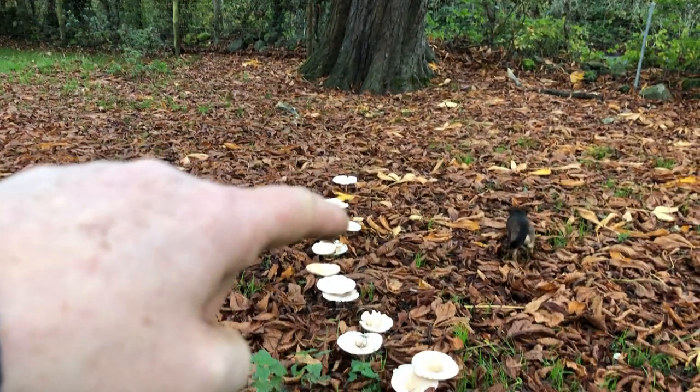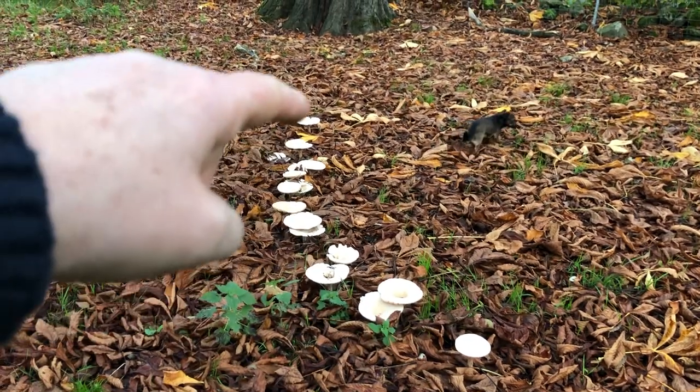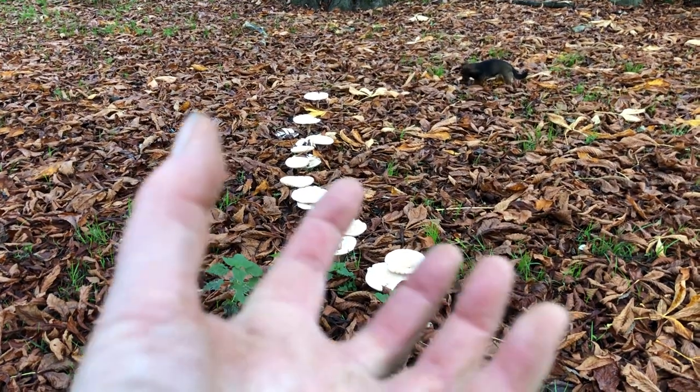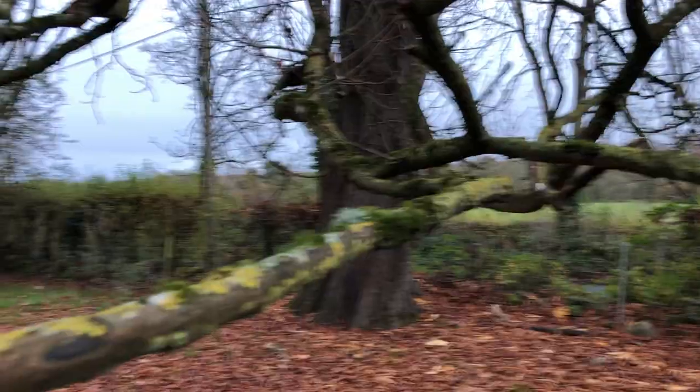Basically, the root of the horse chestnut there underneath the ground is supplying the food to the mushroom flowers, or the fungal flowers which mushrooms are. And there is the horse chestnut tree.